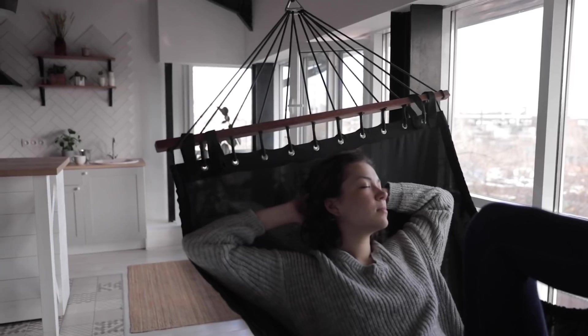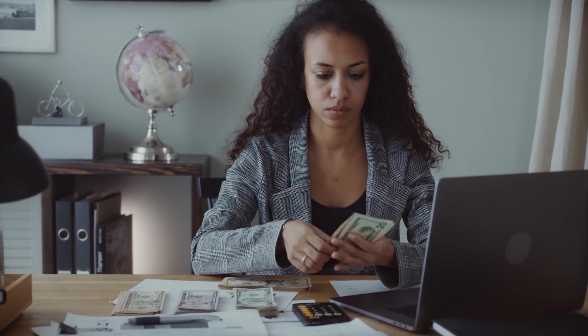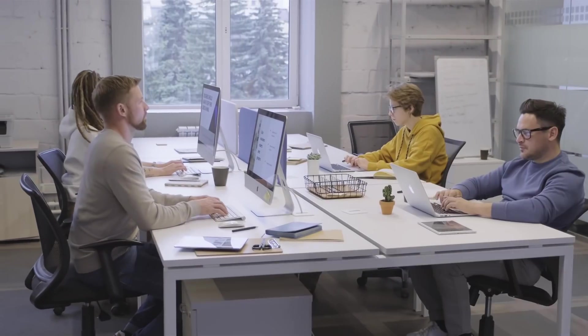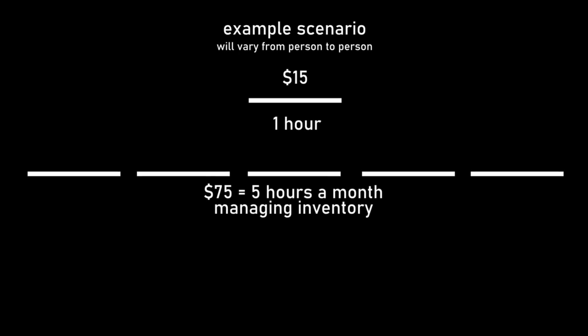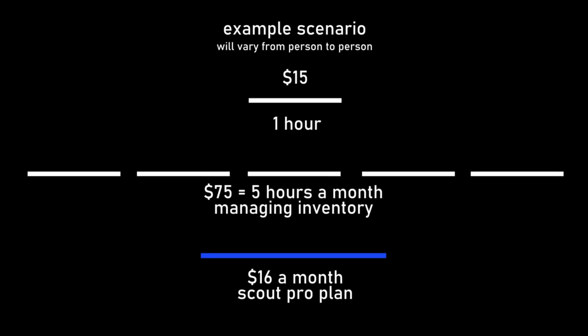This is time you can use relaxing, working on your business, or maybe even working your day job. Speaking of day job, minimum wage in New York City is $15 an hour. So if your time is worth $15 an hour, and Scout can help you save several hours for only $16 a month, then this is definitely for you.